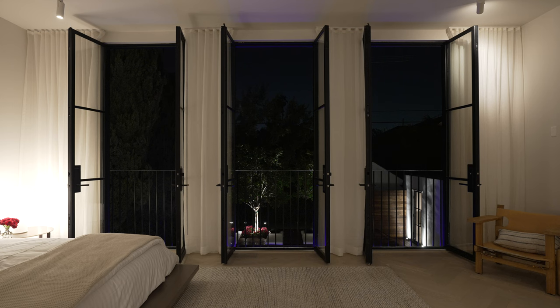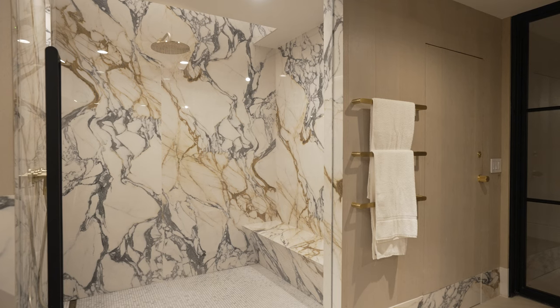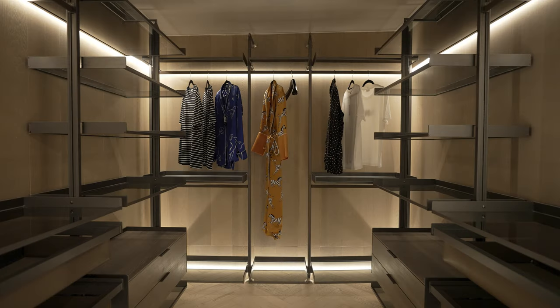To me, Arc Blanc is a feeling — an expression. It's an expression of home and everything home has to offer. But most importantly, it's an expression of comfort, serenity, and security.